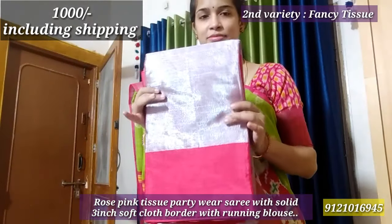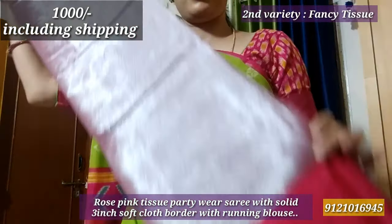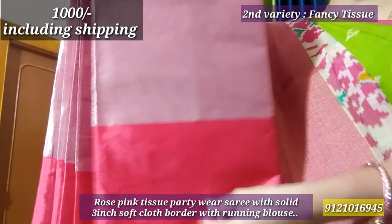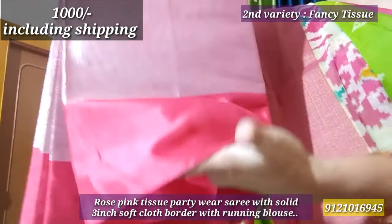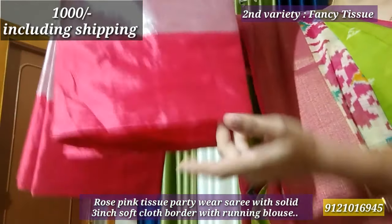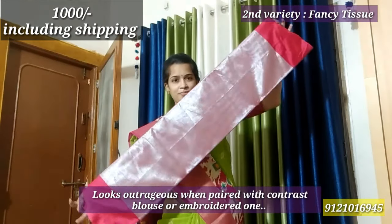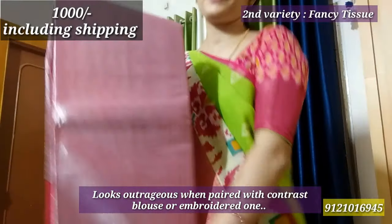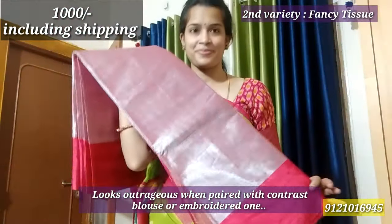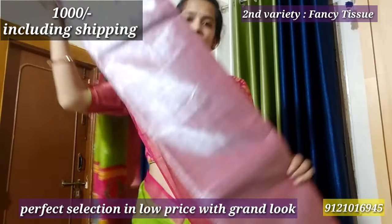Next I will show you the Tissue Fancy Sari. It is a rosy pink color with a 3-inch plain soft border and pink and silver zari tissue. This is perfect for party wear. This blouse is an embroidery or contrast mix-and-match blouse. This is perfect for parties or festivals.